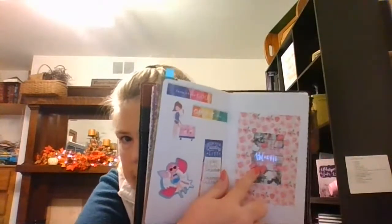Here is my bloom page, because 'bloom' is my word for the year. It was my word of the year last year too, because I hadn't started it until maybe March. It's the thing that has come to me the last couple of years — to bloom and kind of shine. So that's what we're doing.